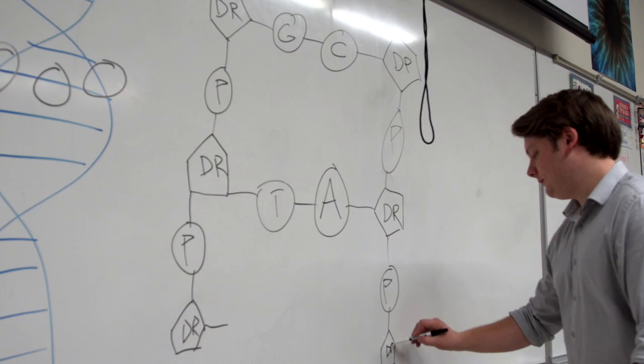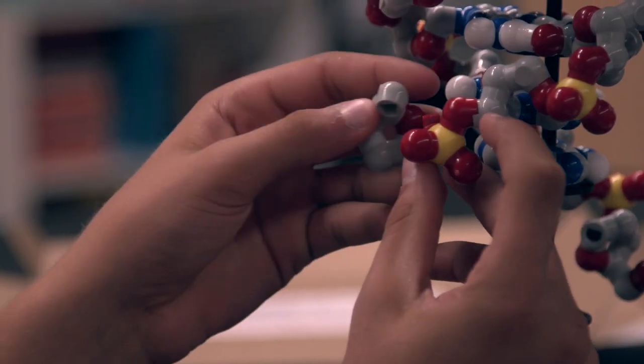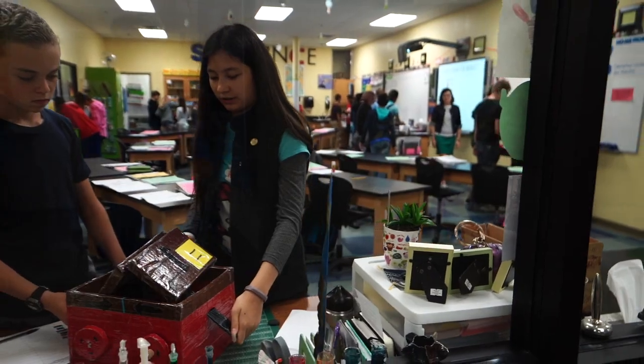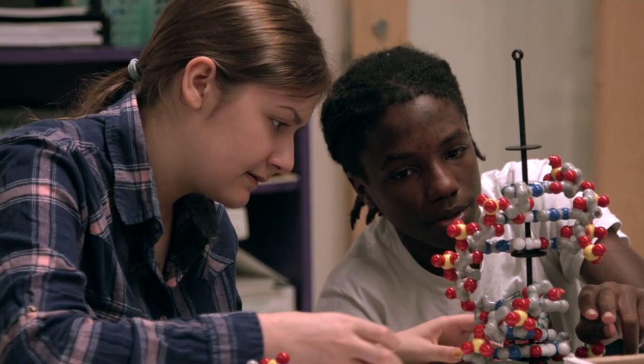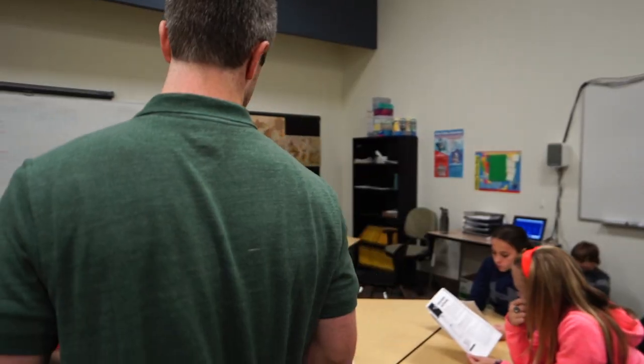Project-based learning is learning through projects. So instead of having a teacher stand up in the front of the class and lecture everyone, we get basic knowledge and we go out and research and do projects about that topic. We really focus on group projects with collaboration, teamwork, and it's building a lot of these 21st century skills that maybe other schools wouldn't focus on quite as hard.